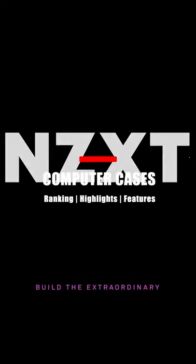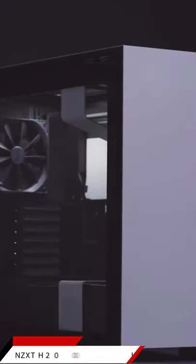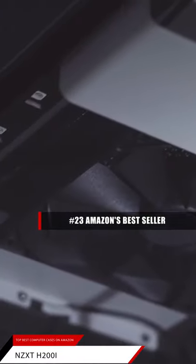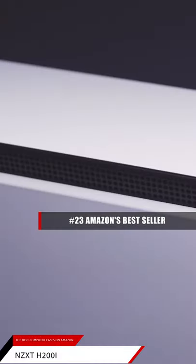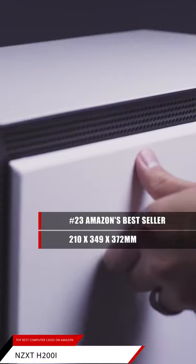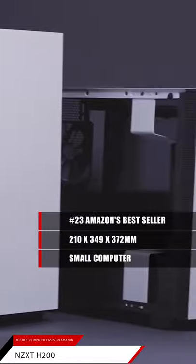In today's video, we're going to take a look at the top best PC cases. First up is the NZXT H200i. This item is currently ranked number 23 on Amazon's bestseller list in computer cases. The dimensions of this case are 210 by 349 by 372 millimeters. Why not spring for a small computer that can get just as much work done as a full tower?